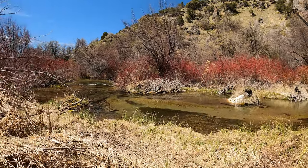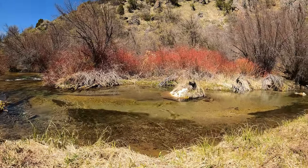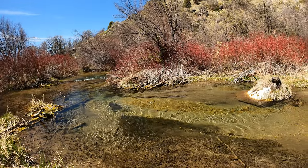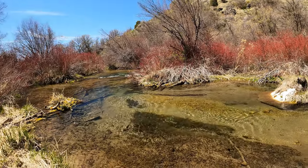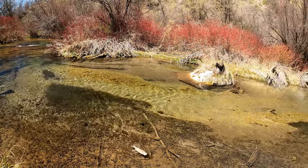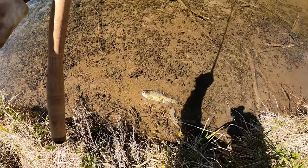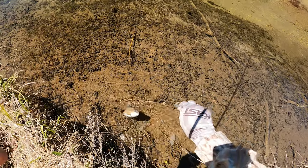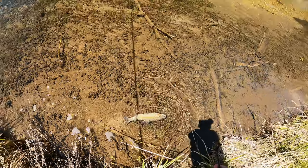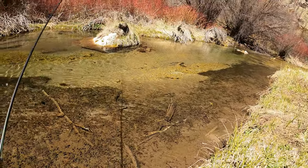I got him. Pretty good sized fish. Looks like a rainbow. Nice. And off he goes. Excellent.